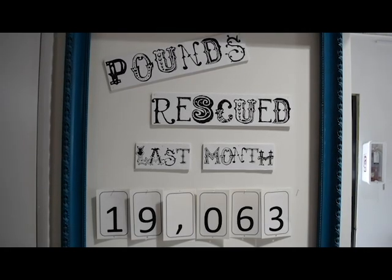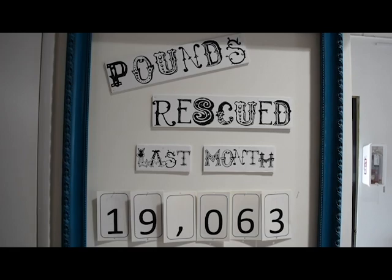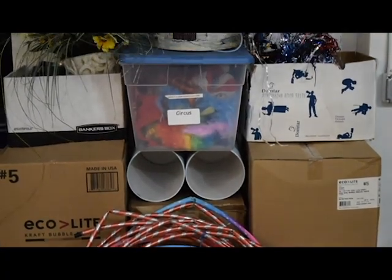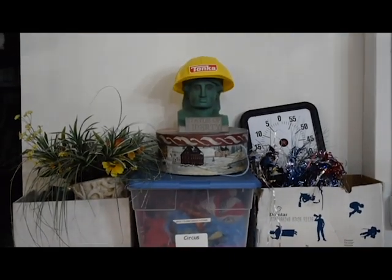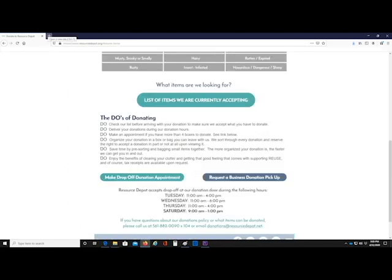Keep an eye out for our latest monthly totals proudly displayed indoors next time you visit. If you're donating more than what can fit in the backseat of a car, or if you need help unloading your bags or boxes, you can schedule a drop-off appointment through our website by going to the bottom of our donate page.